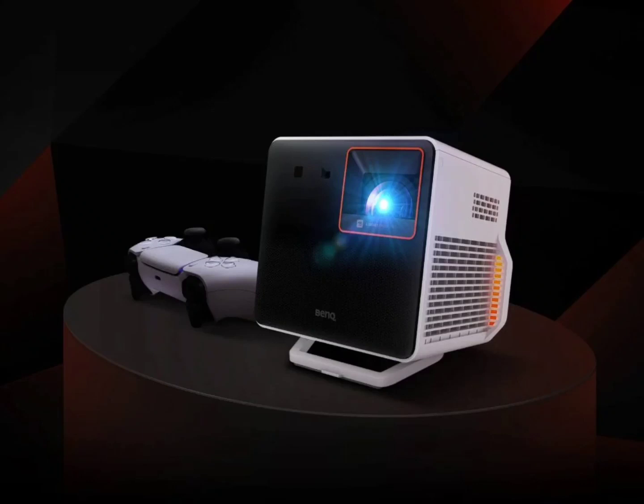The BenQ X300G 4K Gaming Projector, which initially launched in the US, has expanded its availability to include Europe — Netherlands, France, Germany — as well as the UK and Australia.